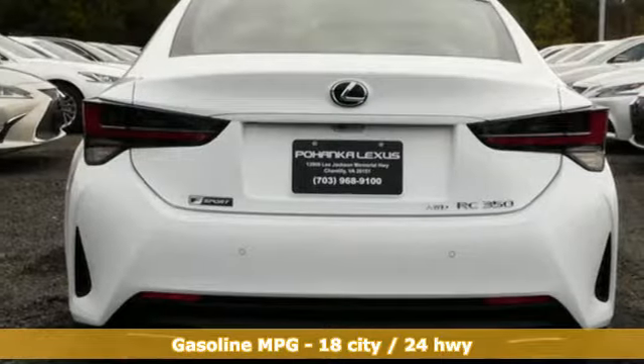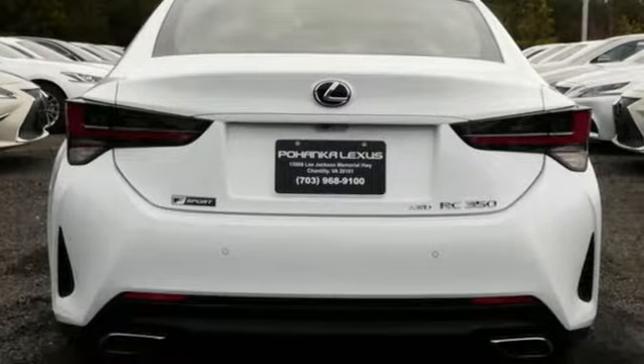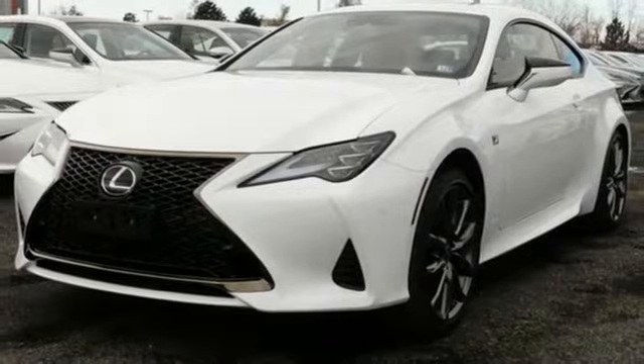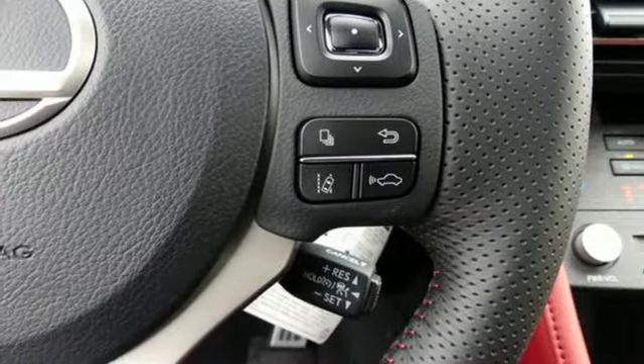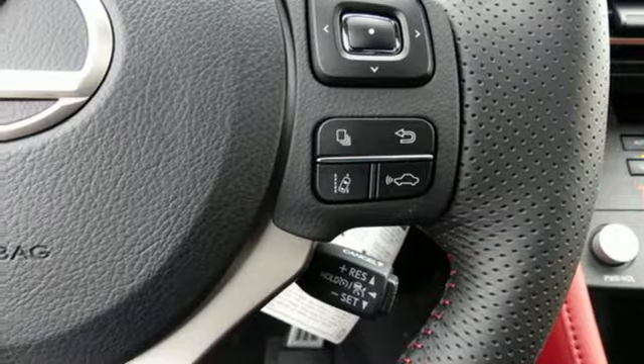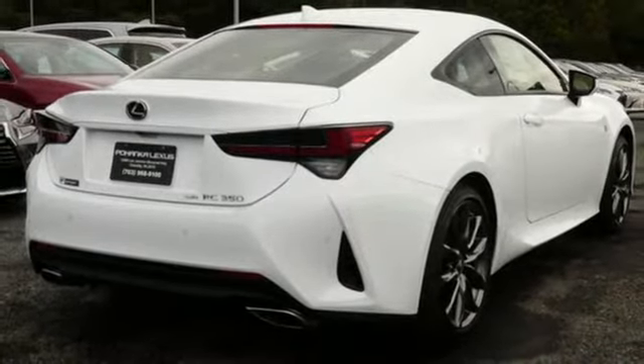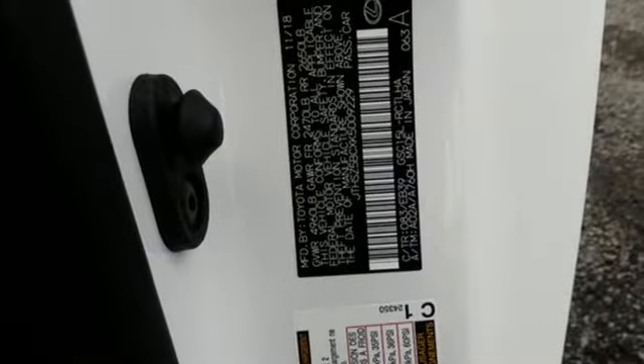V6 engine, gas pressurized shocks, driver selectable mode, aluminum wheels, streaming audio, doors and push button start proximity key, dual zone climate control, external memory control, heated steering wheel, Wi-Fi hotspot, and automatic transmission.